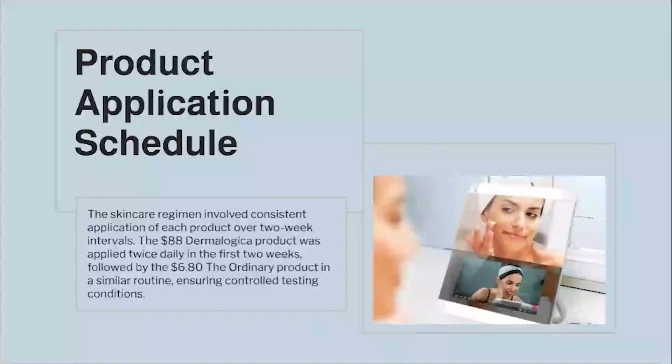The skincare regimen involved consistent application of each product over two-week intervals. The $88 Dermalogica product was applied twice daily in the first two weeks, followed by the $6.80 The Ordinary product in a similar routine, ensuring controlled testing conditions.